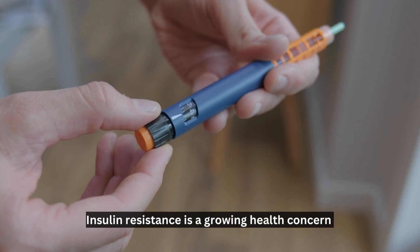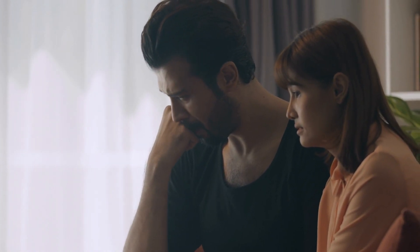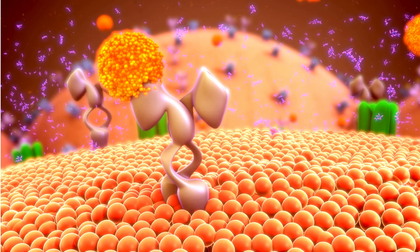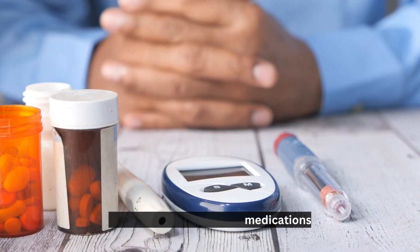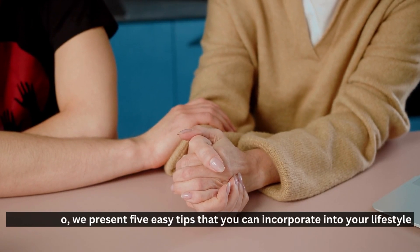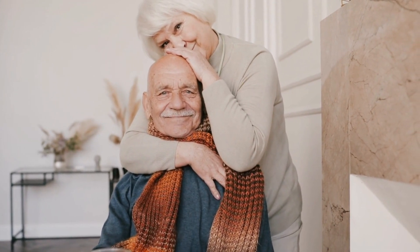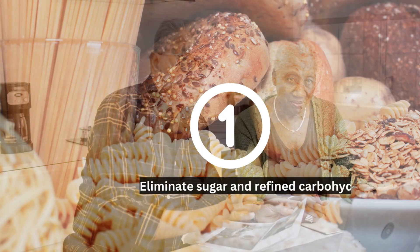Insulin resistance is a growing health concern that can lead to many dangerous complications if left unattended. Fortunately, there are now several strategies that you can use to reverse insulin resistance naturally without the need for any medications. In this video, we present 5 easy tips that you can incorporate into your lifestyle which will help reduce insulin resistance and improve overall health. By following these simple yet effective tips, you can benefit from improved metabolic health and wellbeing in no time.